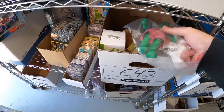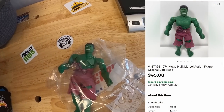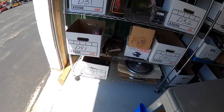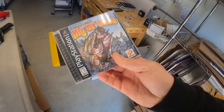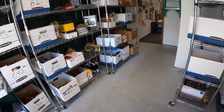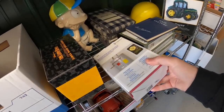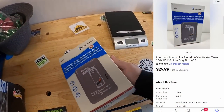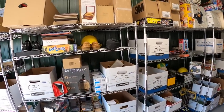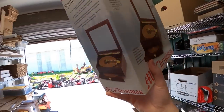Next in C42 is a vintage 1974 Hulk toy from that big Hulk buy — made by Mego, sold for $45 free shipping. Next is a video game on D41 — Big Old Bass for PS1 — sold for $13.99 plus shipping. Next is a water heater timer from that eBay store buyout — sold for $29.99 plus shipping.